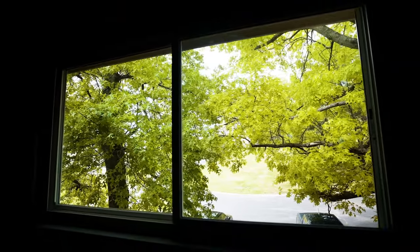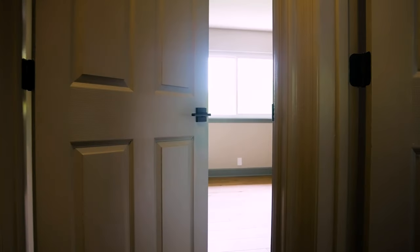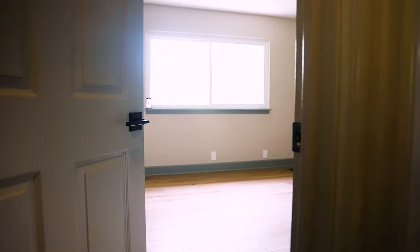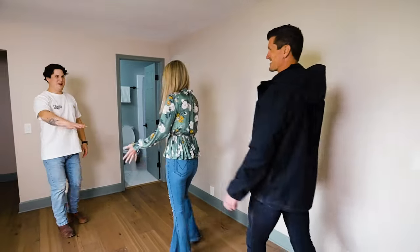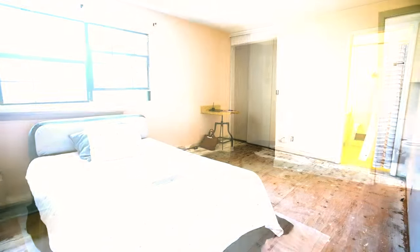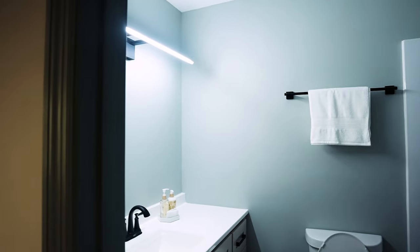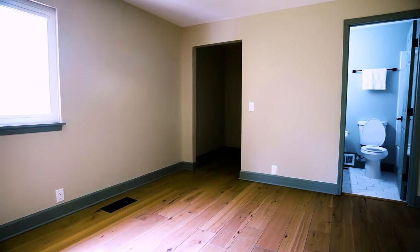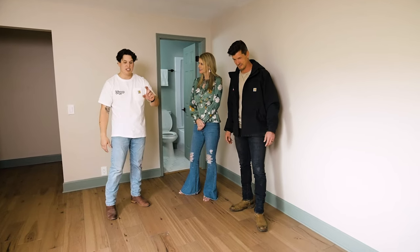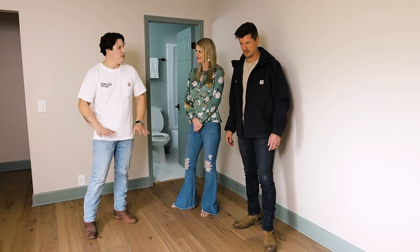You did well, man. Amazing. Do you want to go check out the other room? Remember this little space here? I remember your blow-up mattress. Yeah, blow-up mattress right here. This is the cement room that had like three inches of cement that had to be leveled out. And now it's got this nice level, even floor.